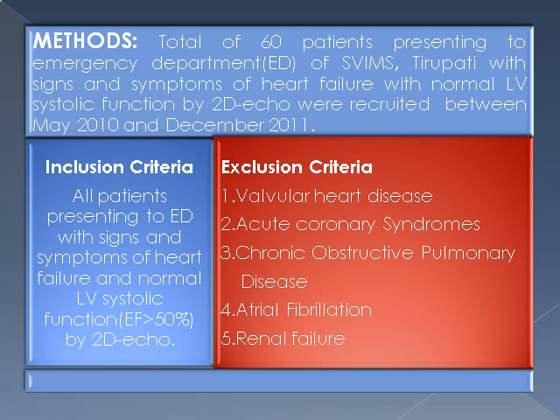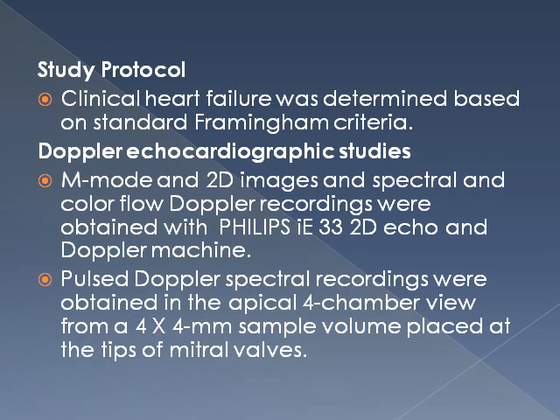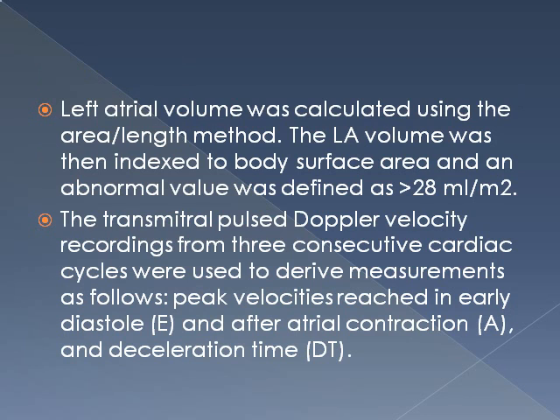A total of 60 patients presenting to the emergency department with signs and symptoms of heart failure and normal LV systolic function — EF more than 50% by 2D echo — were recruited. Exclusion criteria included valvular heart disease, acute coronary syndromes, chronic obstructive pulmonary disease, and atrial fibrillation. Left atrial volume was calculated by the standard biplane area-length method, with an abnormal value defined as more than 28 mL per meter squared.